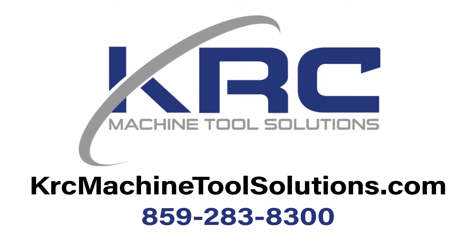This has been another 60-second KRC Service Solution. Thanks for watching and be sure to check out our other videos on our YouTube channel.